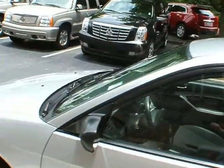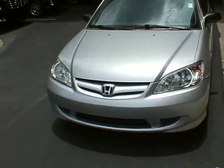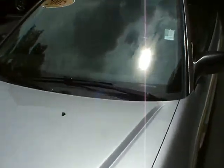Grey cloth interior, automatic transmission, ice cold air conditioning. It's in very nice shape as you can see inside and out. It's got alloy wheels.